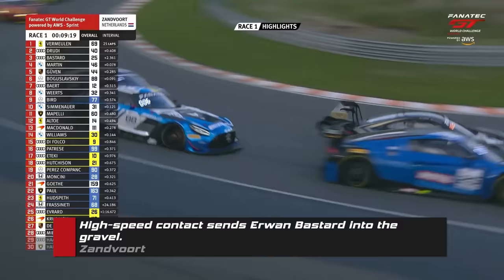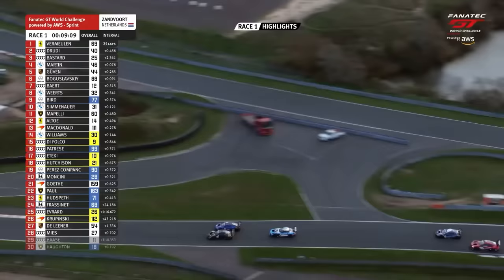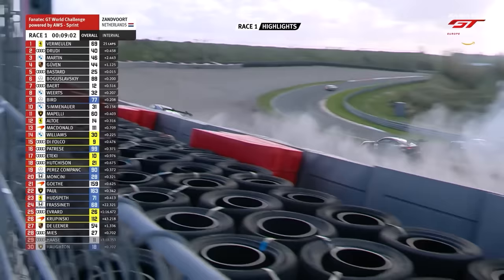Gurven dives up the inside of the Audi as well — Martijn's gone. Gurven is up alongside Bastard, side by side. The Porsche has the inside, there's lots of pocket braking back. Towards Spitzkehre this time around on the outside — contact. Off goes the Audi, the Porsche avoids and runs wide. And Bogusnowski has gained two places back.